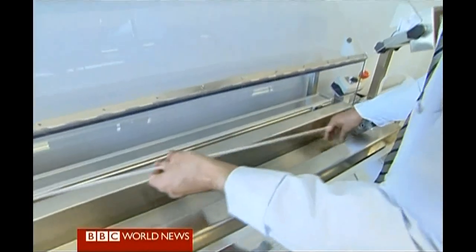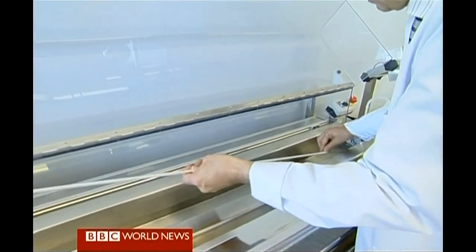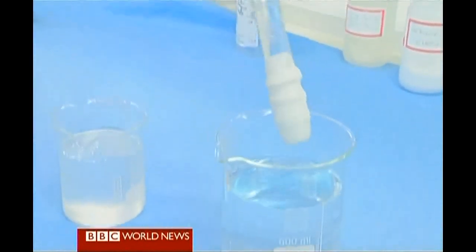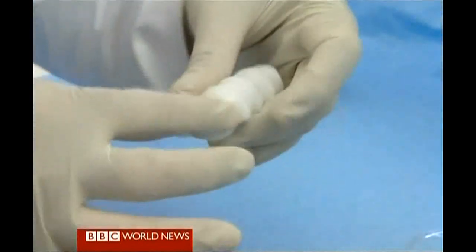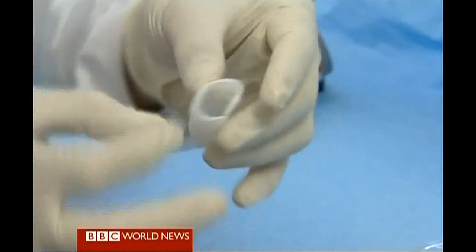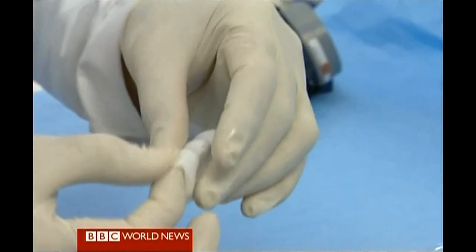This material does have limits. It can't be used to create complex organs like the heart, liver, or kidney. But scientists hope it points the way to more transplants without the wait for a donor. Fergus Walsh, BBC News.